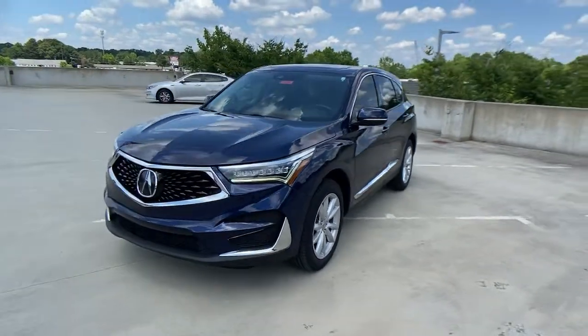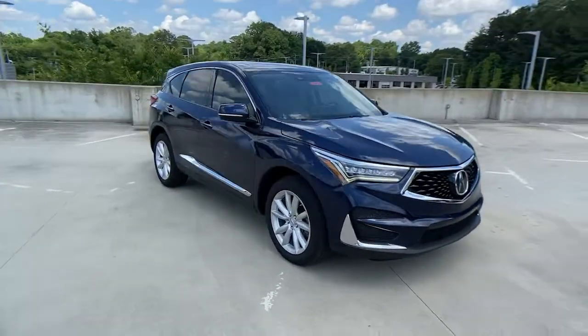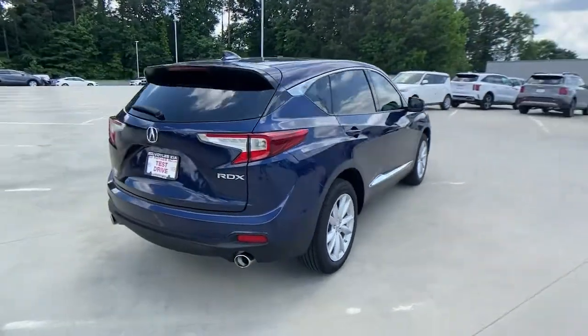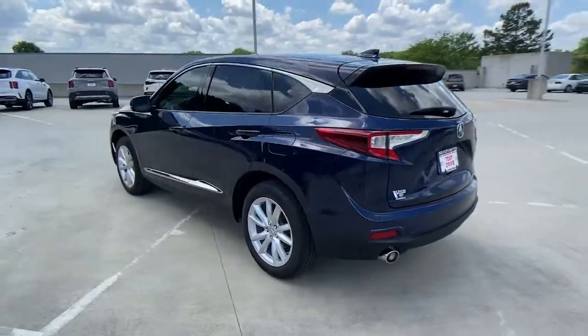Take a moment to check out the 2019 Acura RDX. This vehicle is an outstanding buy with fewer than 50,000 miles on the odometer. Torn between luxury and high performance? Get both in the RDX. The following are some of this vehicle's highlighted options.